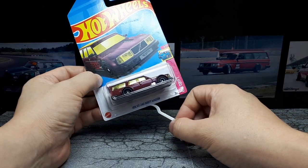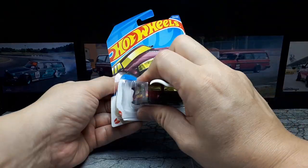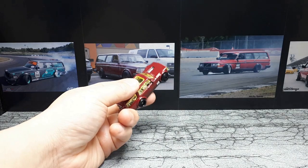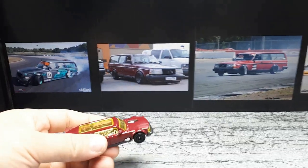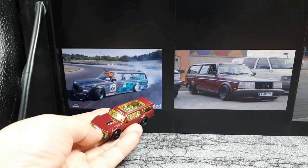We got the Volvo 240 Drift Wagon. So you can see some images of drift wagons. I did not know anyone drifted these things, but I guess if people drift vans, this would even be more logical than a van.